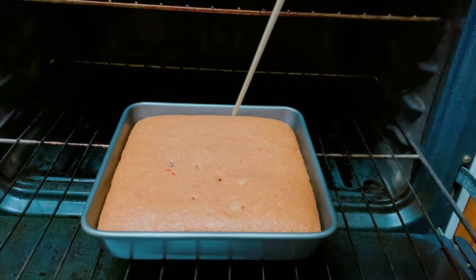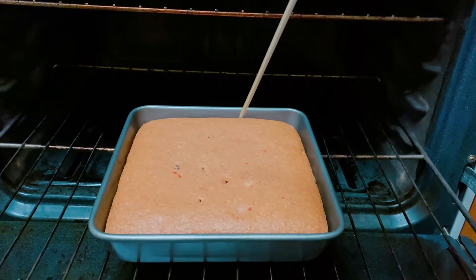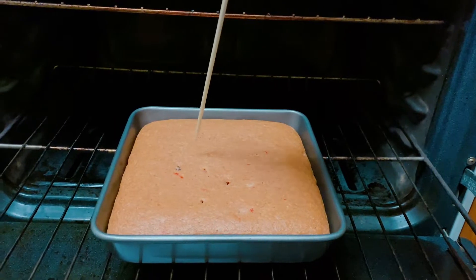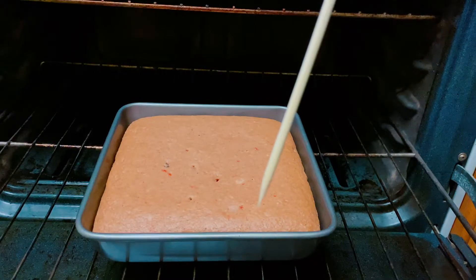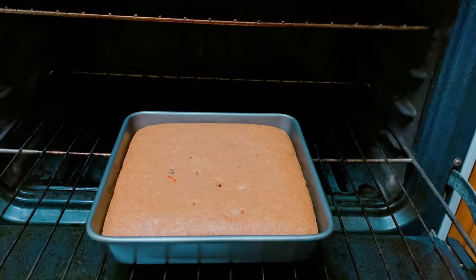Here you have the Jamaica Toto — let's test and see if it's done. It is done! Here I have the Jamaica Toto, I just removed it from the baking tin. Take a look at the bottom, guys.